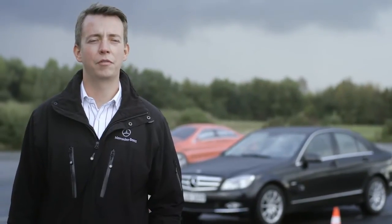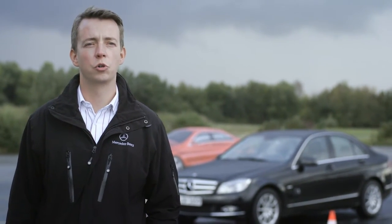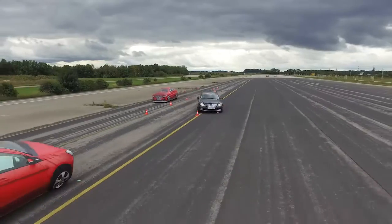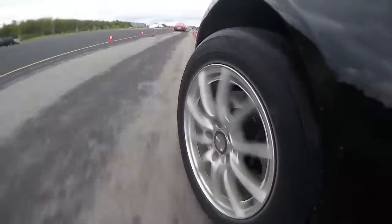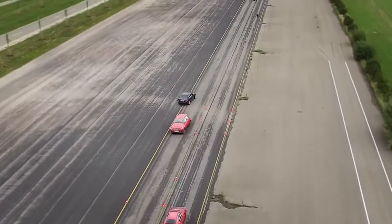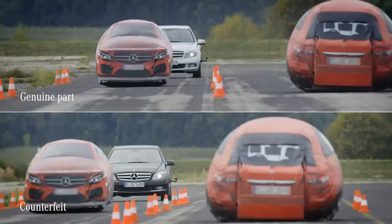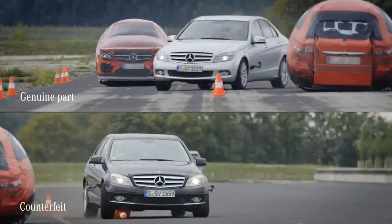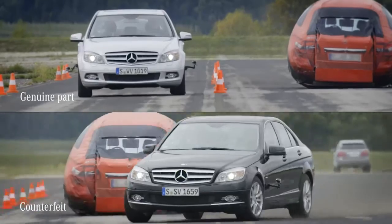Now we will try the same maneuver again and see what happens when the tie rod is defective. As we saw on the test bench, copied tie rods made of inferior materials break when exposed to high loads. In such a real-life instance, even an experienced driver will have trouble keeping the car under control.